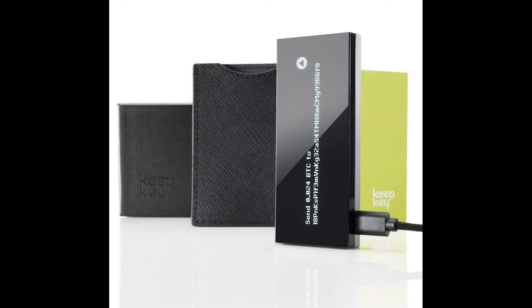Ever since last year, Keepkey has been the property of Shapeshift, who bought up the company, enabling Keepkey users to exchange between cryptos without exposing their private keys online.